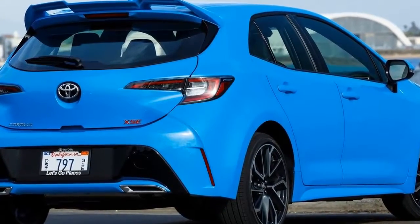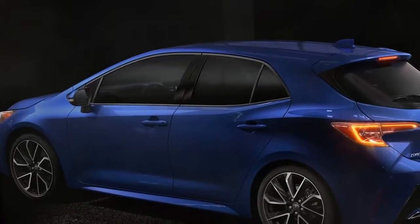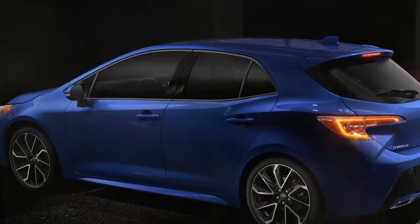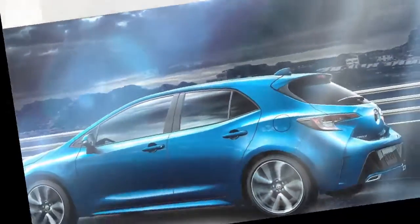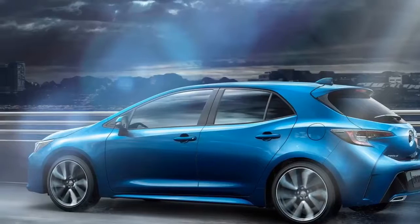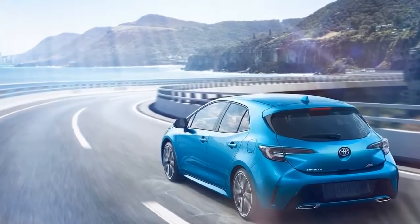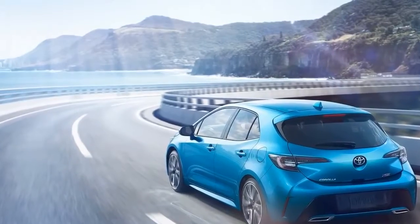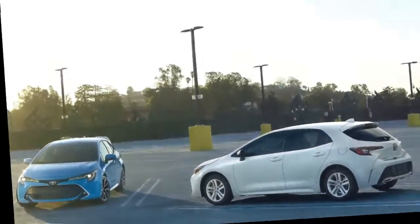Corolla Hatchback strikes a resounding chord with drivers who value authenticity, utility, practicality, and style. Indomitable style — Toyota Corolla Hatchback has flair extraordinaire, with the theme of "Shooting Robust" along with the design goal of "Agile" influencing their every pen stroke. Designers created a form that is simultaneously distinct, dynamic, muscular, and sophisticated. "Shooting" references the design sport coupe traits implemented in all facets.